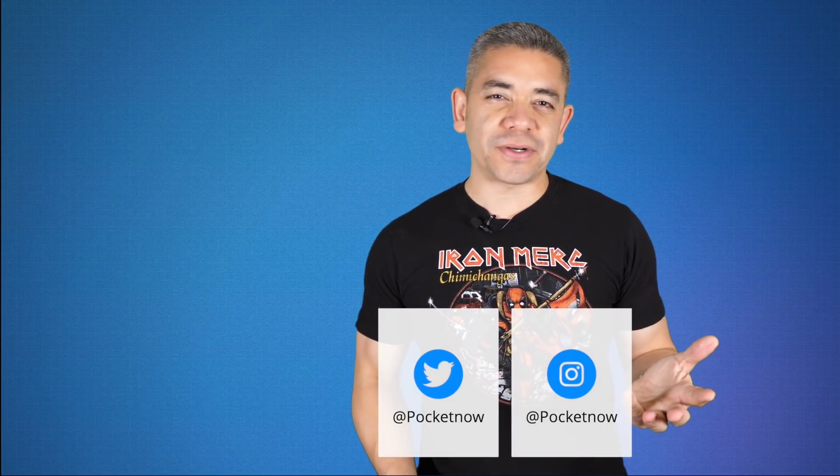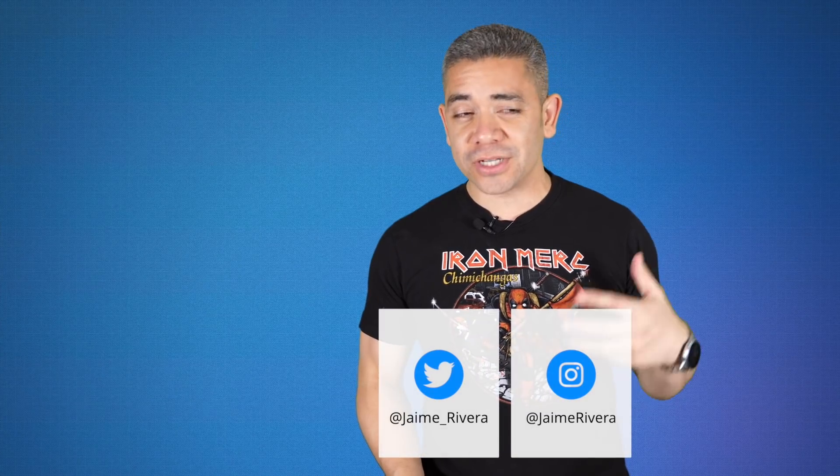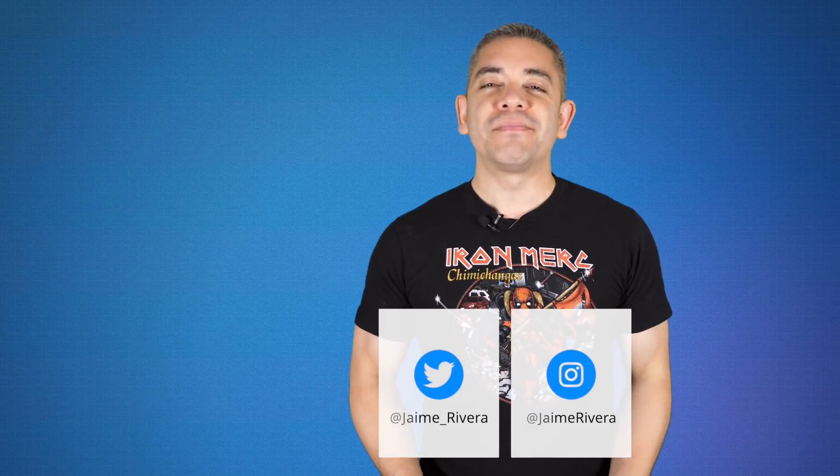If you want to get the news earlier, follow us on Pocketnow.com and subscribe to our channel for more videos like this one. Also follow us on social media — our extended coverage happens on Instagram, and follow me on my personal handles to see me staying at home as well. Please give this video a thumbs up if you like what you saw. I'm Jaime Rivera. Thanks so much for watching. We'll see you tomorrow.